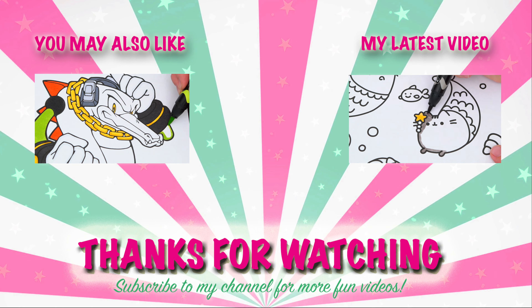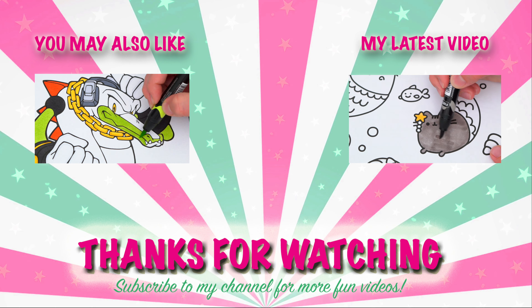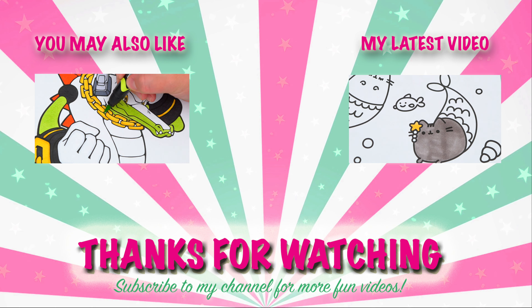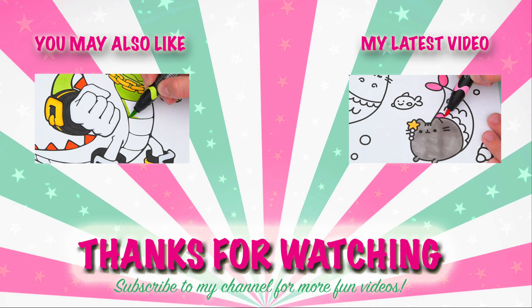Wow, coloring is so much fun! Like this video if you like to color too. If you enjoyed this video, then be sure to check out my last Sonic the Hedgehog coloring page video. And don't forget to subscribe and hit that bell button because I post fun videos every single day. Love you guys. Bye!